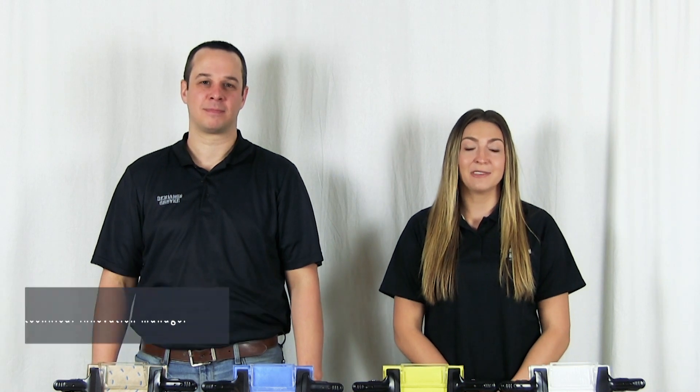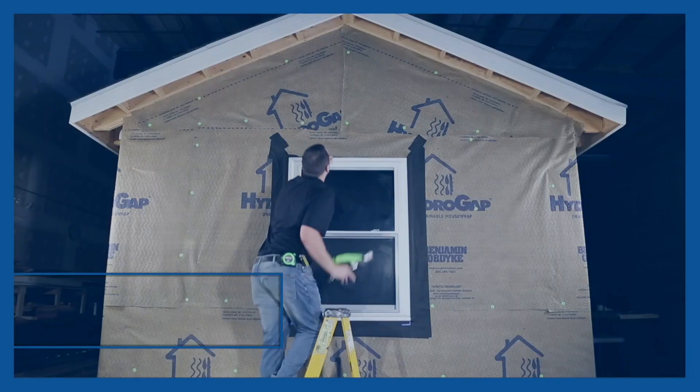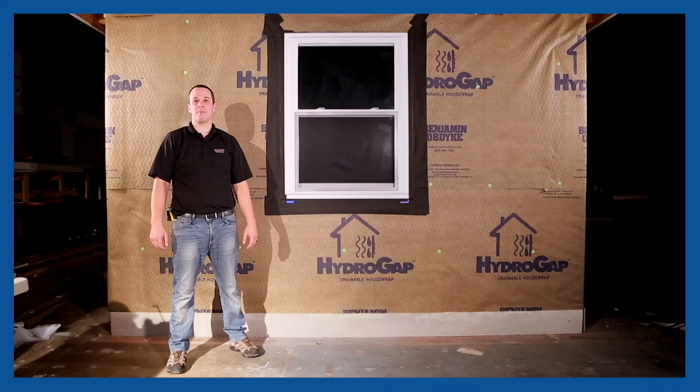Hi, I'm Brandi from Benjamin Objects. I'm here with our Technical Innovations Manager, Katelyn, to explore our ASTM standard of drain deficiency — just one of several performance criteria for house wraps. We strive to help you build better.